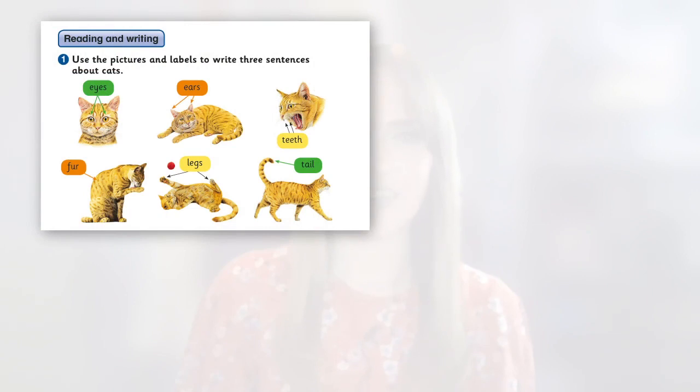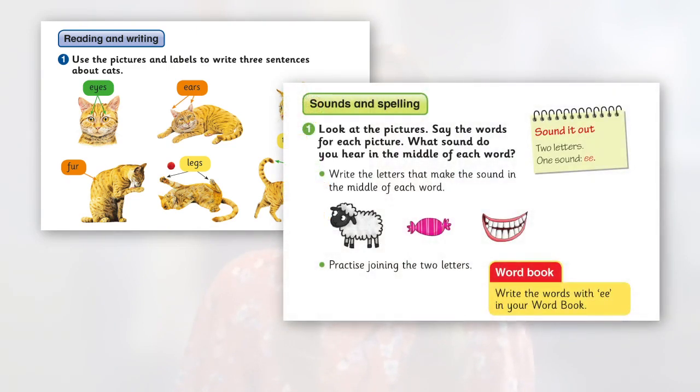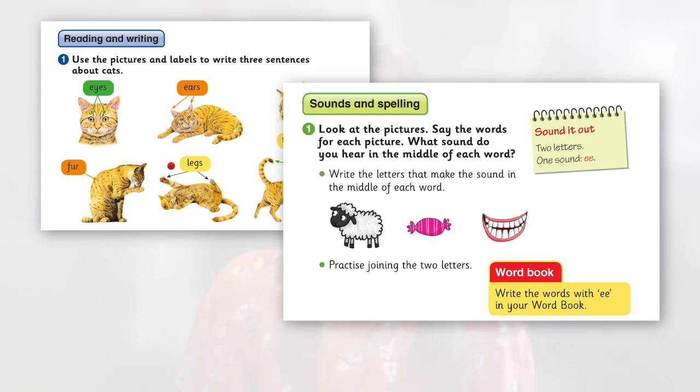The revised editions of our student's books include further integration of reading and writing and listening and speaking skills, taking the approach that language as a whole. In addition, we have included a couple of new features. Word books are used throughout the course to support the development of phonics, spelling skills and a broad vocabulary. These encourage learners to compile their own personal dictionaries of interesting terms which they can refer to in their writing activities. Finally, each unit in the student's book ends with a thinking time activity, in which learners are encouraged to reflect on what they have read, listened to, discussed and learned in the unit.